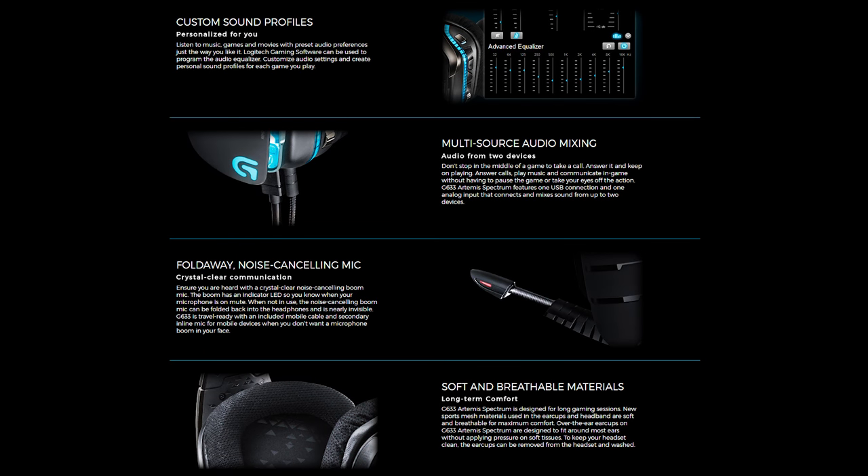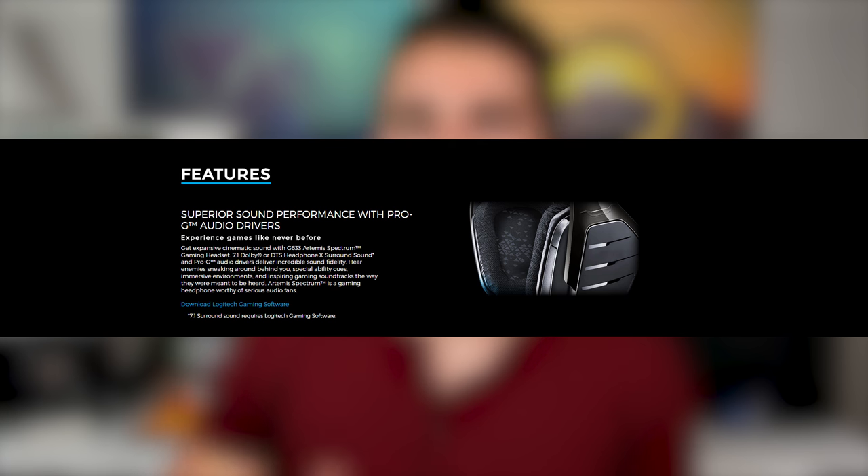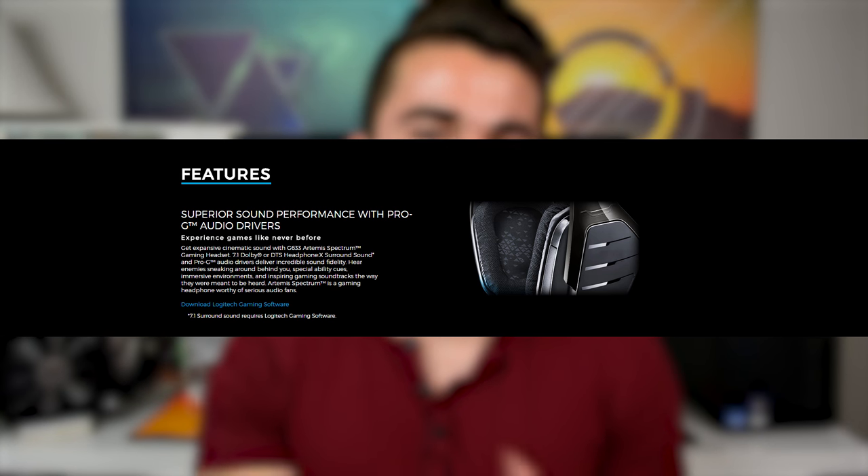It also has RGB lights which can light up to certain actions within the game — for example, if you die in a first-person shooter, the headset lights up red. Lastly, one of the most important things about this headset is that it doesn't use Dolby digital surround sound; it actually uses DTS:X surround sound. DTS:X is a bit better because it can link up certain profiles to certain games — like a Battlefield 1 sound profile — so you can get the best listening experience specifically for that game.